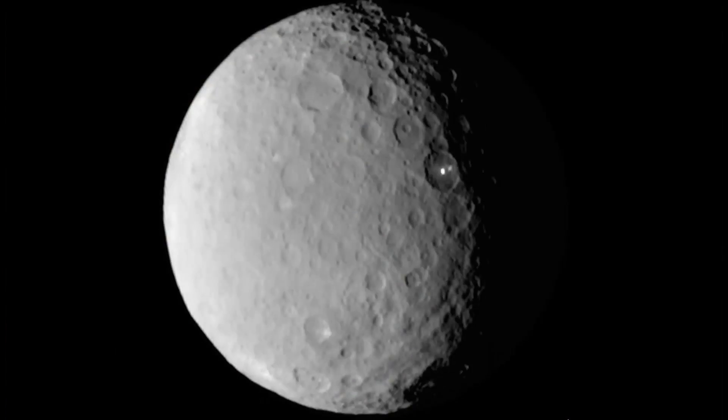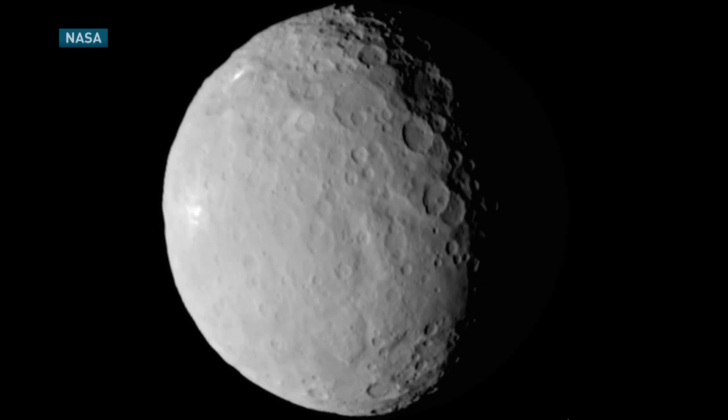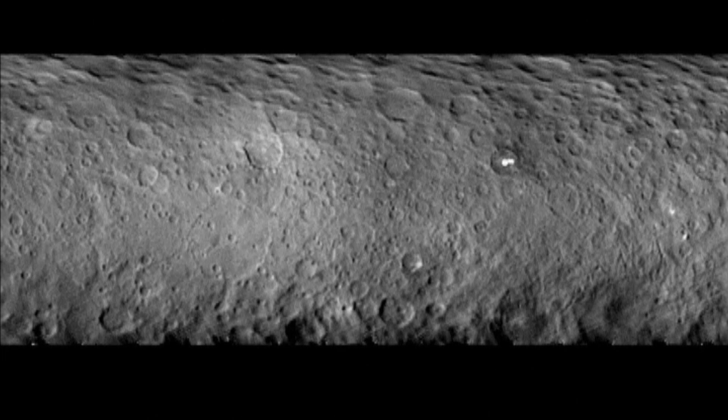And why does NASA want to visit this one? What do they hope to find here? Well, this one is interesting because it's close to us — it's only just beyond the orbit of Mars — and it's an ice world. We've never seen dwarf planets. They're made partly of rock, partly of ice, and there's some indication that it might even have an ocean underneath it.